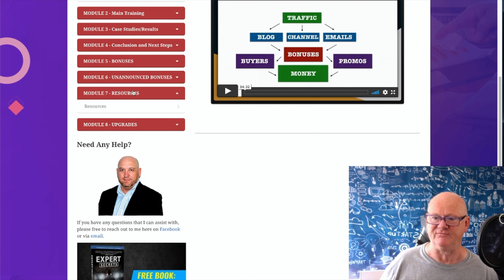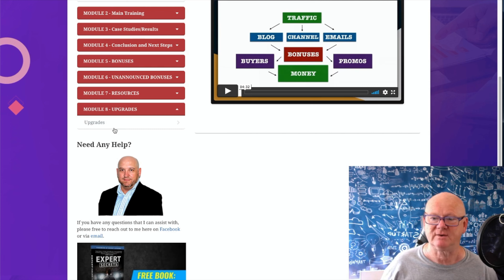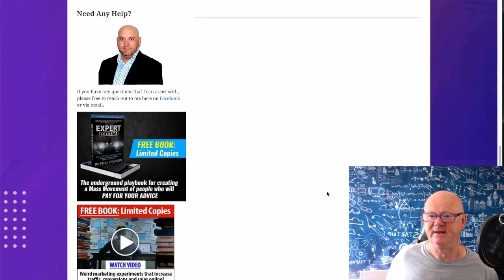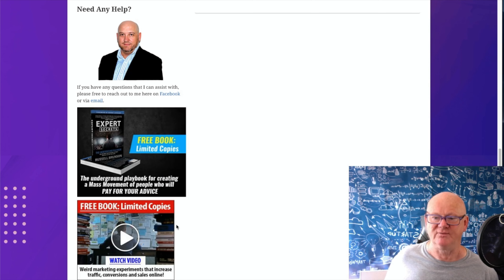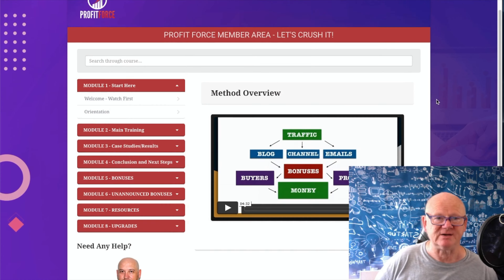There's a resources list so you know what to go out and get - things like your Aweber account setup. Upgrades are there too if you didn't buy them - you'll get another chance. There's John, one of the guys running the training course - if you've got any questions he'll assist you. Feel free to reach out via Facebook or email. You can contact him via email, get on his Facebook page, message him, see what he's doing.